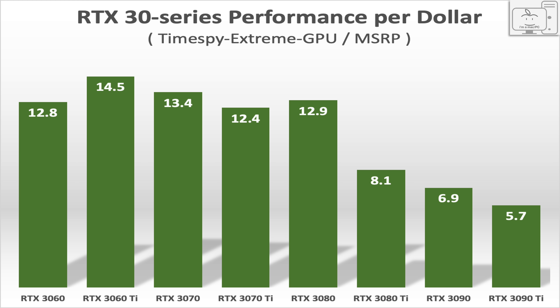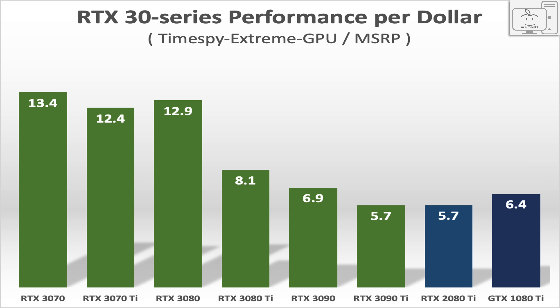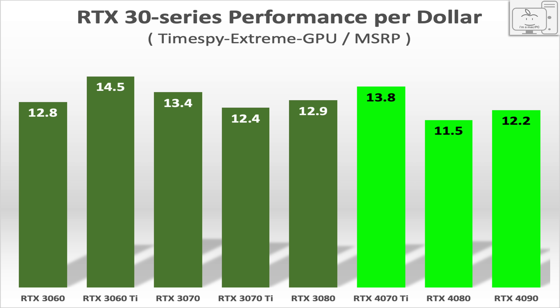Looking at the RTX 3000 generation from the 3060 to the 3090 Ti: the 3060 is at 12.8 points per dollar, the 3080 is at 12.9, and the 3090 Ti is less than half of that at 5.7. The 3080 Ti, 3090, and 3090 Ti were all well over $1,000 and provided the lowest value in that generation — from a value perspective, all three are crap. The 3090 Ti was as poor a value as the 2080 Ti, and even the 1080 Ti from March 2017 offered better value than the 3090 Ti. The trend of failing to improve value is being transitioned from Halo products down to the 80 series and now the 70 series.